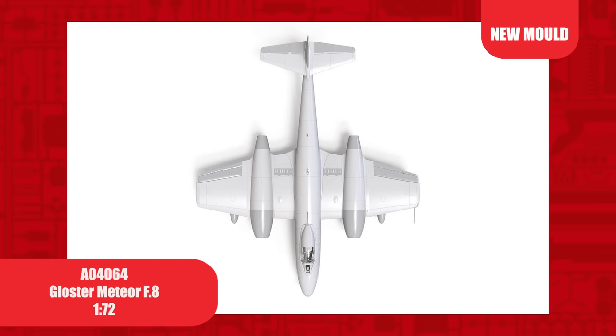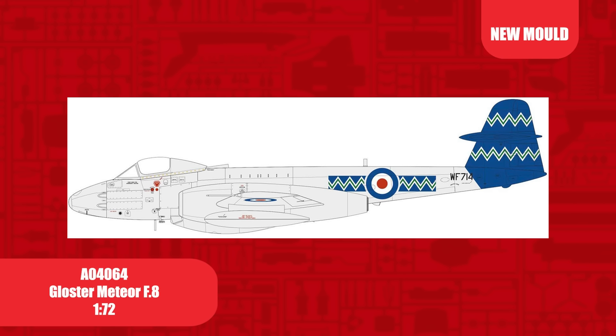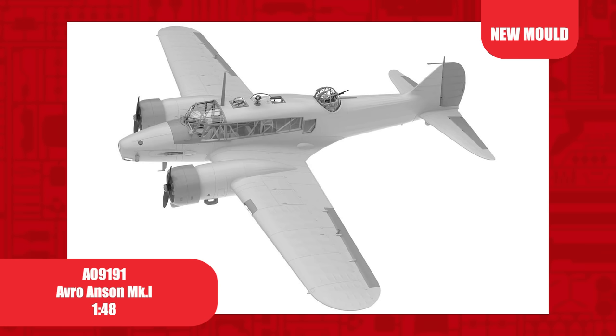After the success of our 1/48th scale version, we are excited to introduce our new tooled Meteor F8 in 1/72nd scale. The F8 was a significant upgrade on the F4, fitted with a new tail design and carried more fuel. A scheme represents that of Desmond Villiers, the first person to break the sound barrier in an open cockpit, and carries quite distinctive markings.